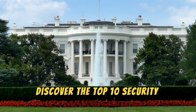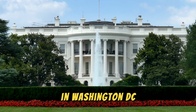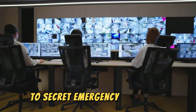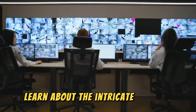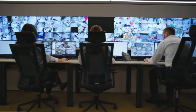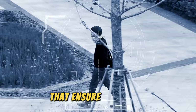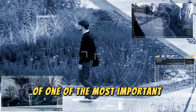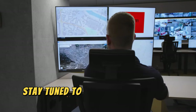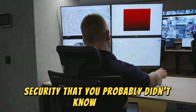Discover the top 10 security measures in place to protect the iconic White House in Washington, D.C. From advanced surveillance systems to secret emergency protocols, learn about the intricate security infrastructure that keeps the president safe. Explore the behind-the-scenes systems and protection measures that ensure the safety of one of the most important buildings in the United States. Stay tuned to uncover the secrets of White House security that you probably didn't know about.